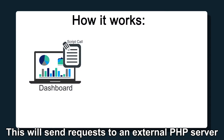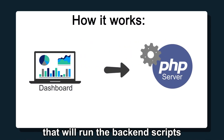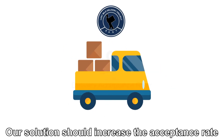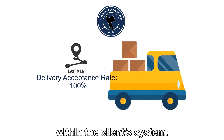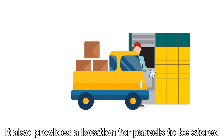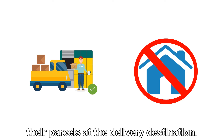This will send requests to an external PHP server that will run the backend scripts with the user's options. Our solution should increase the acceptance rate for delivery requests within the client's system. It also provides a location for parcels to be stored in a scenario where users are not able to pick up their parcels at the delivery destination.